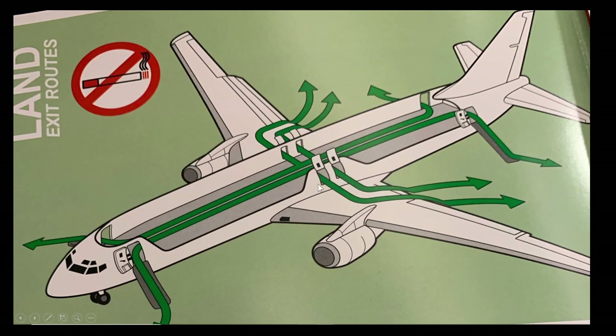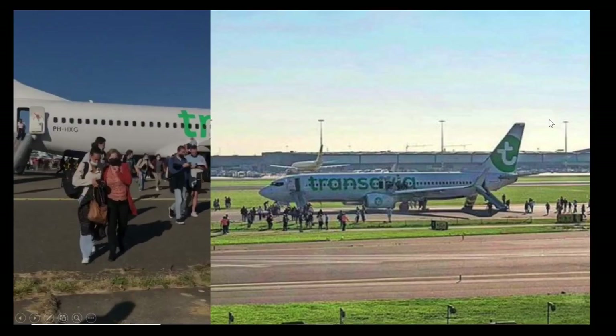Here's all the evacuations — people were sitting here, coming off the back side of the wing just like how you're supposed to do, and then you can evacuate from the slides which deploy on the front and back of this aircraft.